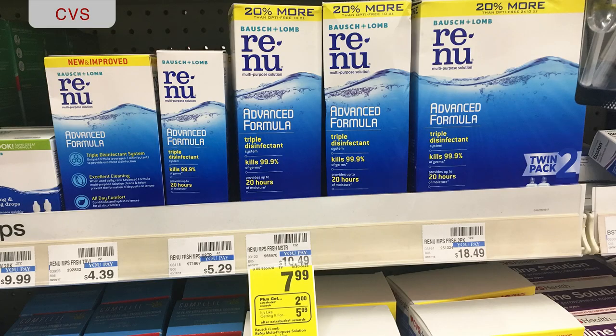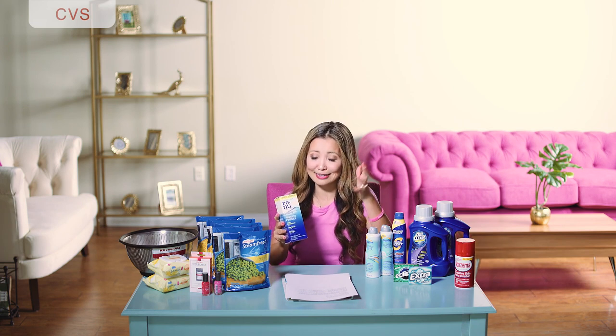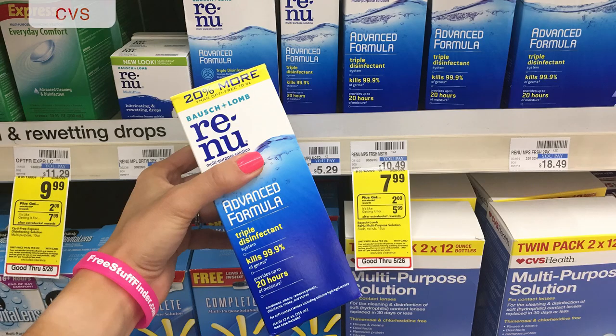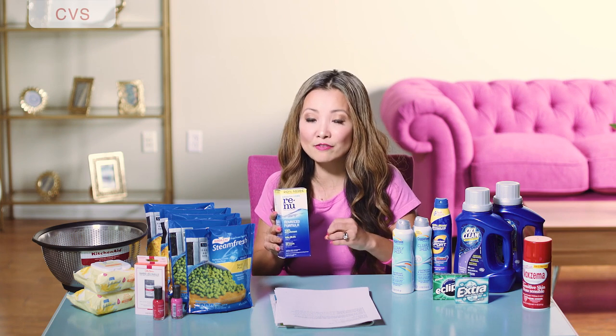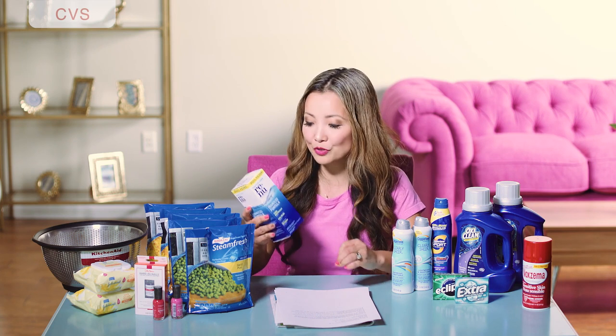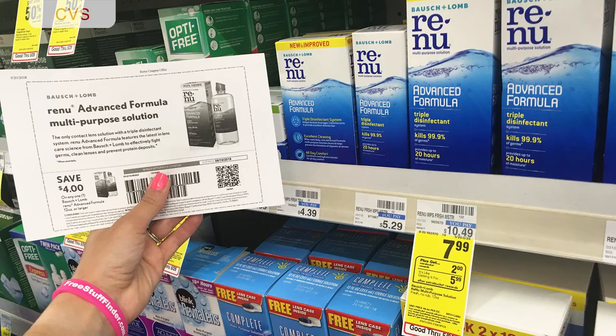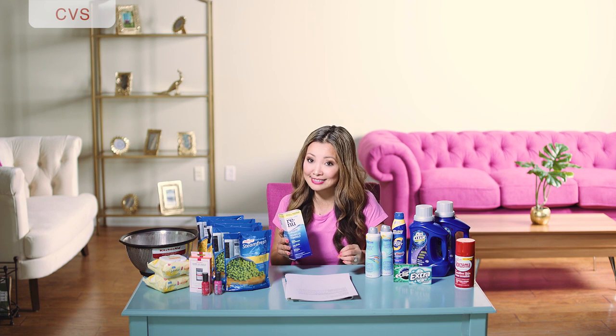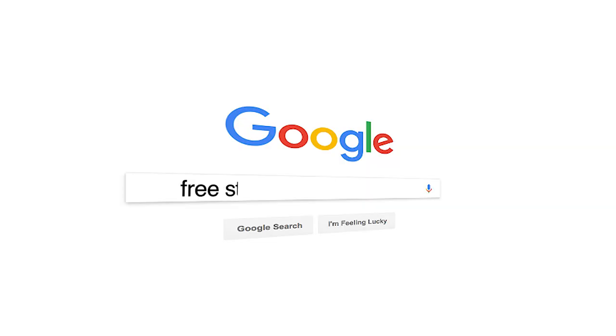Lastly at CVS, you can get Renew brand contact solution for a dollar 99. Anytime I see contact solution for under two fifty, I go get it — that's my stock-up price. Starting price is seven ninety-nine. They're on sale this week and part of a promotion for buy one get two dollars back in Extra Bucks — limit one. Use the four-dollar-off printable coupon, leave paying three dollars and 99 cents, then get back two dollars in Extra Bucks making the final price a dollar 99.